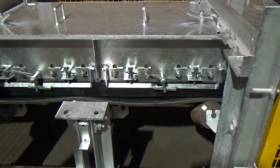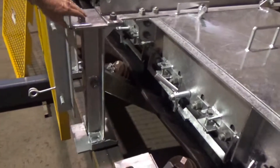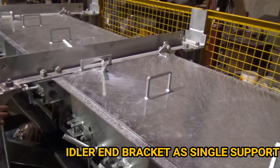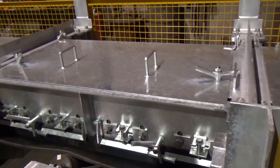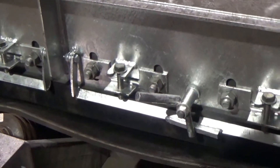We can see here the actual idler end bracket quite clearly supporting the dust covers and the skirts, and the clamping system, which allows you to change out skirt rubber very simply and very quickly. The liner adjusters allow you to adjust the vertical height of the liner internally.